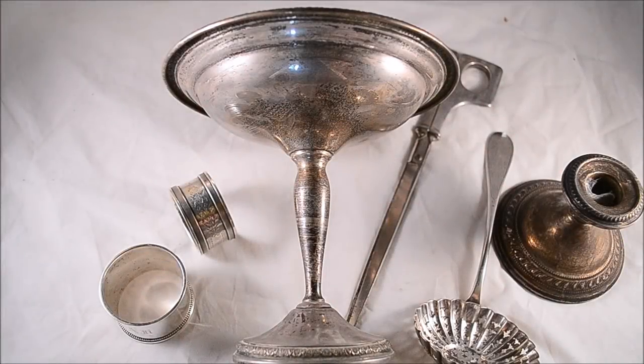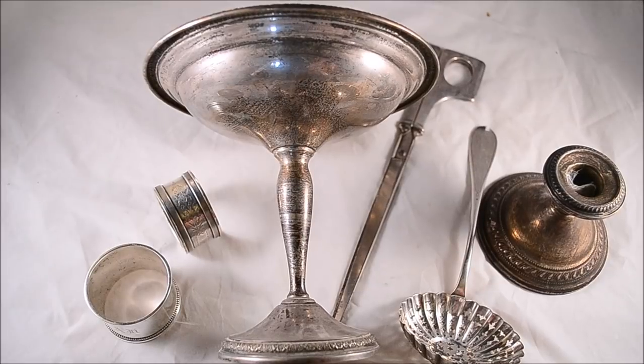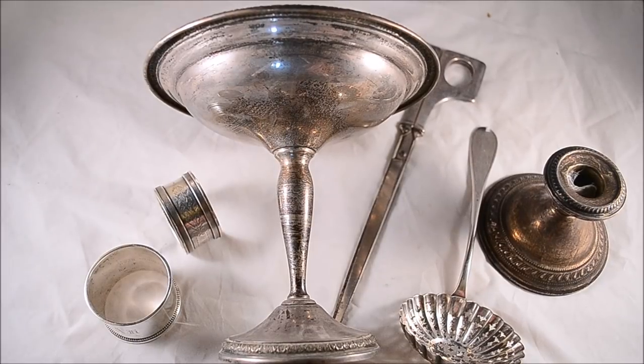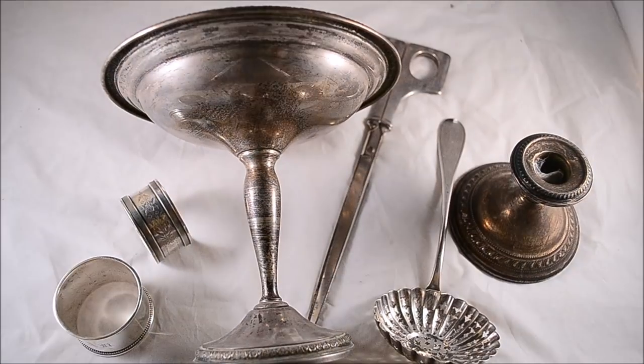What's up YouTube, Thrift Hunter here with this week's garage sale and estate sale finds. Picked up a ton of silver this week, lots of nice jewelry. I went to estate sales, garage sales, everywhere. Did get really lucky at one sale — it's going to be a big haul. Please sit back and relax, it's going to be a long one. Got some really cool stuff, let's get started.